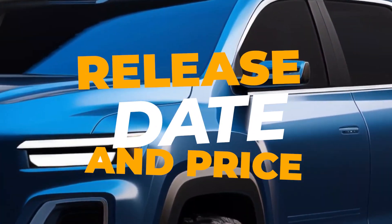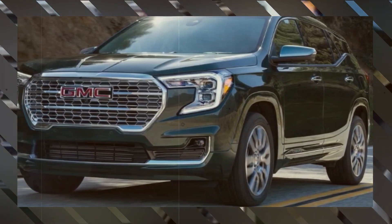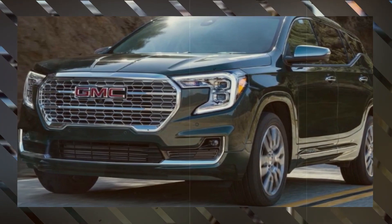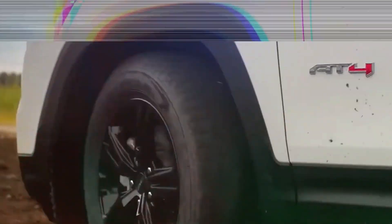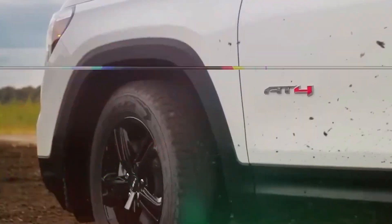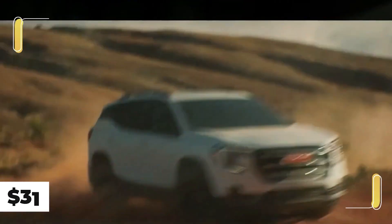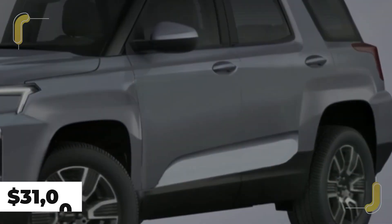As for release date and price, it's possible that the new Terrain would be made at the San Luis Potosi plant in Mexico, starting in mid-2024. If everything goes as planned, the new 2025 GMC Terrain should be ready by the end of 2024 or within the very early part of 2025 at the latest, with a price tag of $31,000.